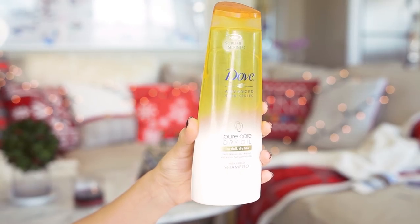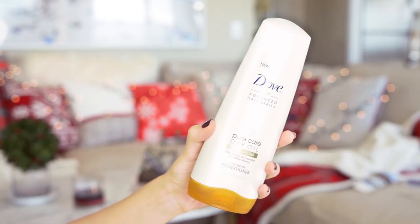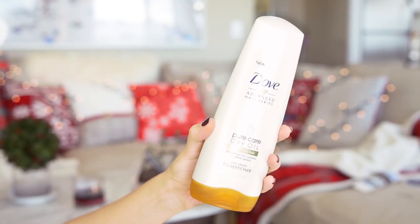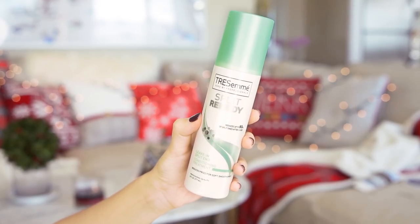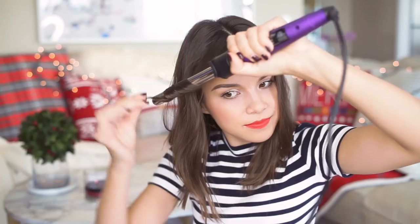In the shower I started off by using the Dove Pure Care Dry Oil Shampoo and Conditioner, which are infused with macadamia oil to help nourish and replenish your hair — and don't worry, it's not going to leave your hair feeling greasy. After that I used the Tresemmé Split Remedy Leave-In Split End Conditioning Treatment, a lightweight conditioning spray that helps detangle your hair and preps it for styling. Then I'm just going to take a three-quarter inch curling wand and create some messy waves, which is pretty much what I do almost every single day.